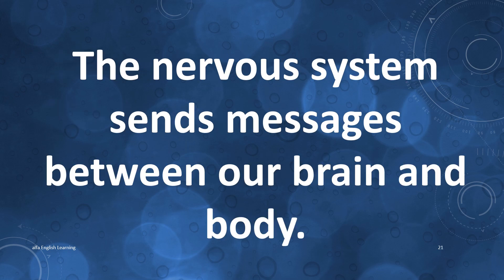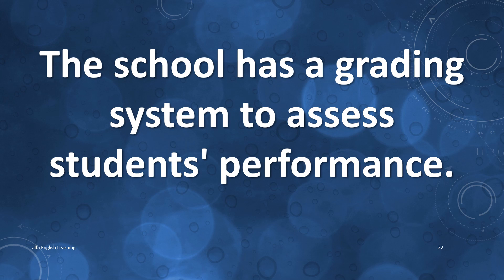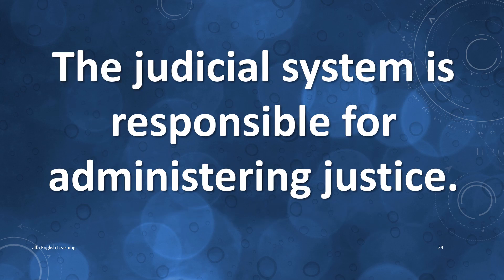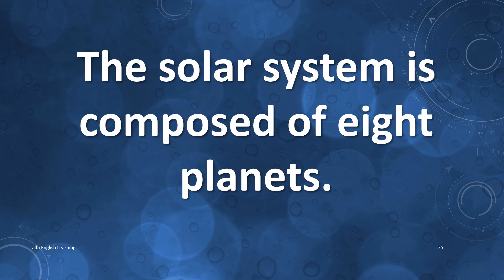The nervous system sends messages between our brain and body. The school has a grading system to assess students' performance. The public transportation system helps people travel around the city. The judicial system is responsible for administering justice. The solar system is composed of eight planets.